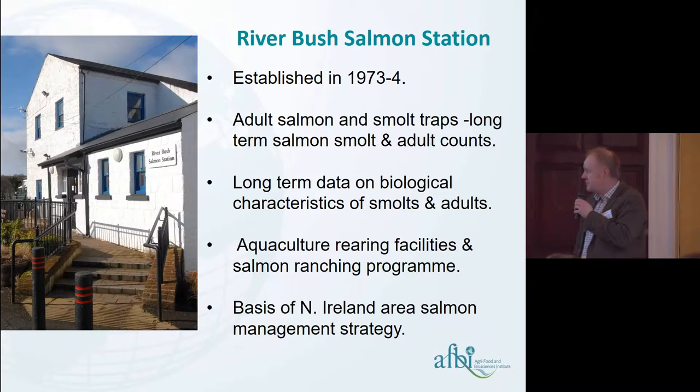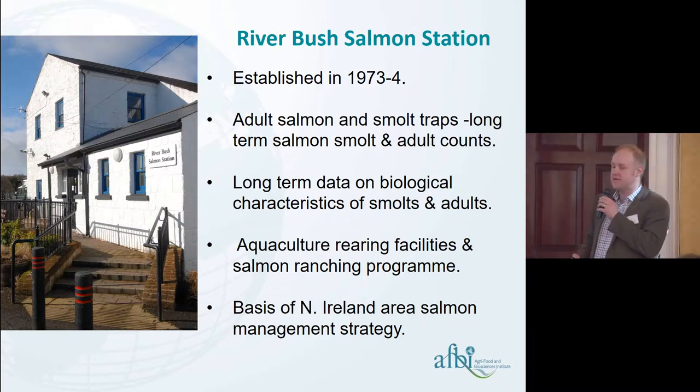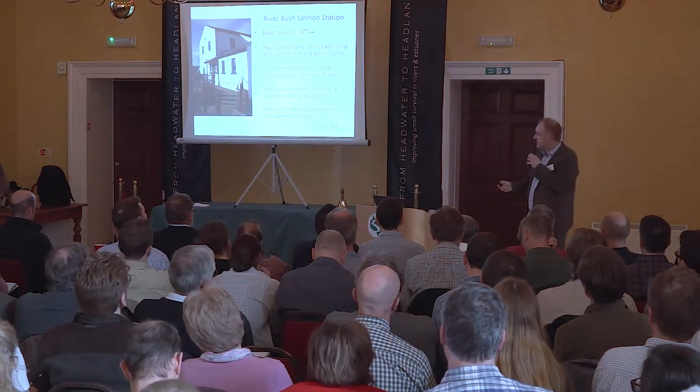The Bush Station was established in the early 1970s. It was built around a series of fish traps. We have adult traps that intercept the adults moving upstream, and we have a series of smolt traps which intercept the young fish moving downstream. We also have long-term biological information on all the fish that go through our traps.